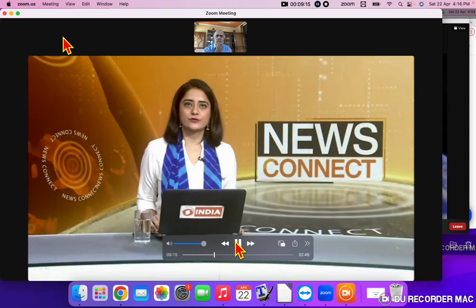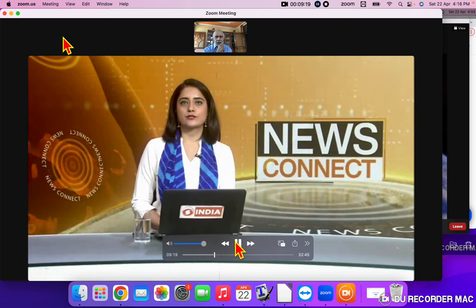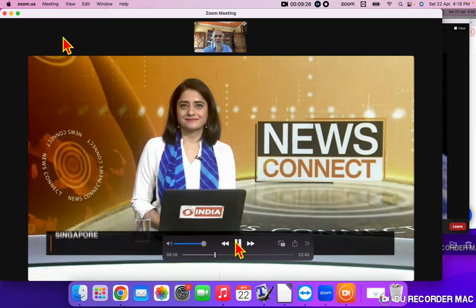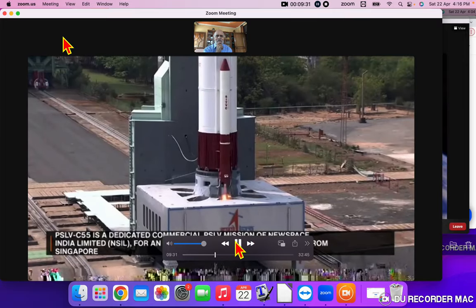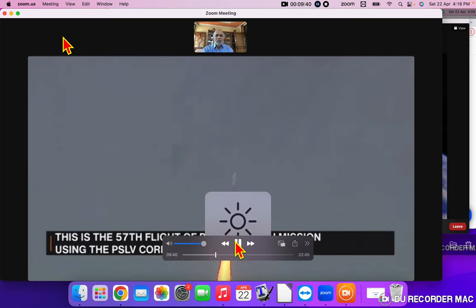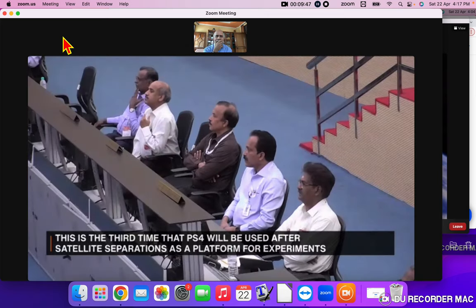India has created history again. It launched the PSLV-C55 Teleos-2 at 2:19 PM IST from Sriharikota today. PSLV-C55 is a PSLV mission of New Space India Limited for an international satellite customer from Singapore.